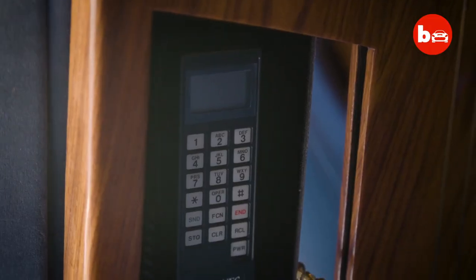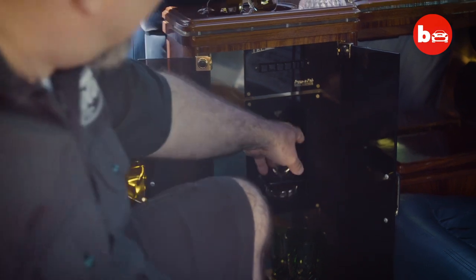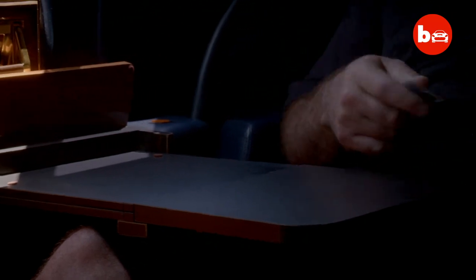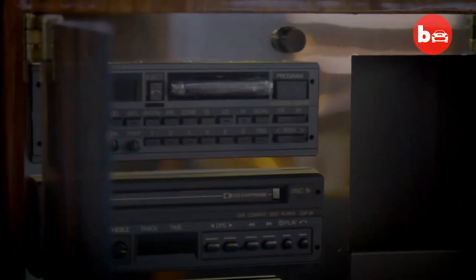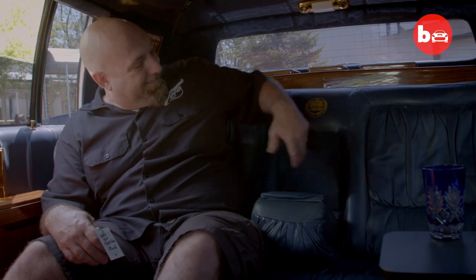Is it cool in here or is it cool in here? You've got your electric bar here — you just put in your glass and pick your own poison. All this is real wood. Got little picnic tables that come out. Here's your 1980s stereo system with your equalizer and cassette stereo. And here is the hidden safe. This brush was found in the car when we got it. I'm not saying it's Donald Trump's, but I'm not saying it's not either.